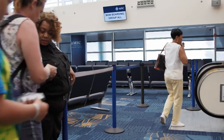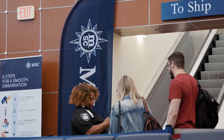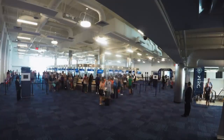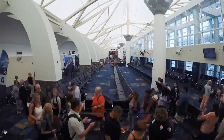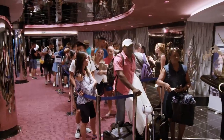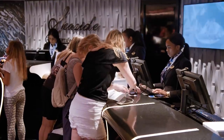The respite doesn't last for long. Five minutes later, it's time for boarding. Stand by for boarding. And the week starts all over again. By midday, the front desk is checking in up to a thousand passengers an hour.